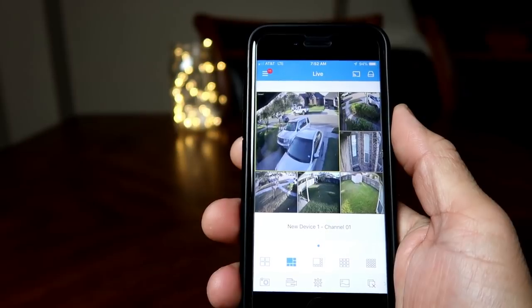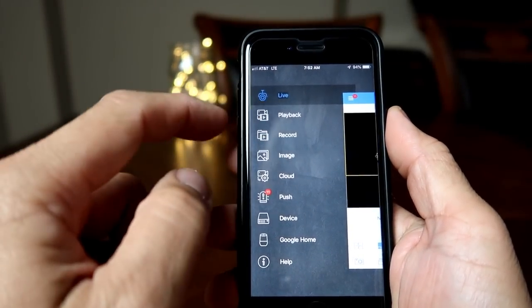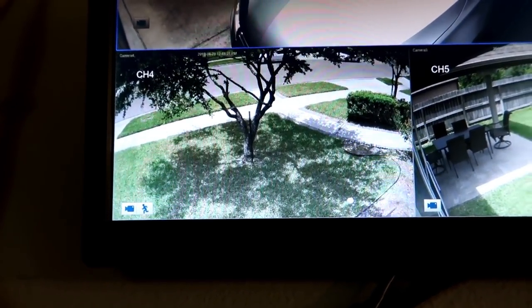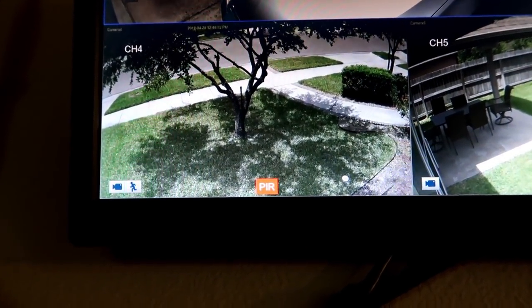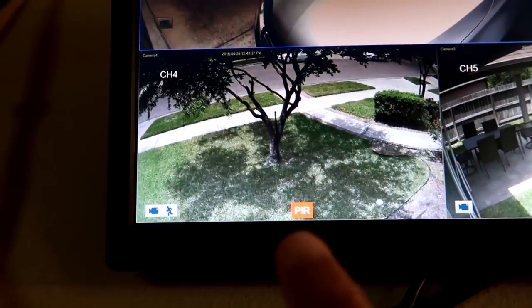Cons of this system: the phone app is mostly for viewing cameras, and you're not able to change camera or NVR settings via the app. The PIR or thermal sensing is not that accurate, and you will get a lot of false notifications. I'm pretty sure this can be fixed via firmware update, because a lot of my outdoor Wi-Fi cameras use PIR detection and they are pretty close to accurate in detecting motion.